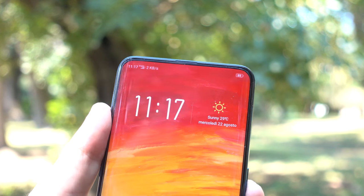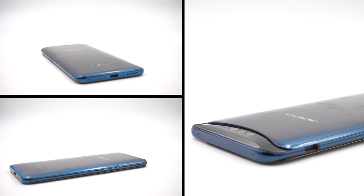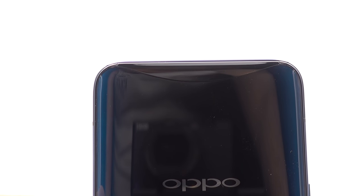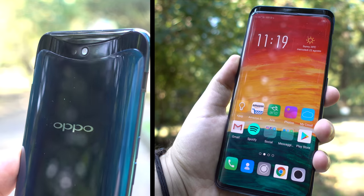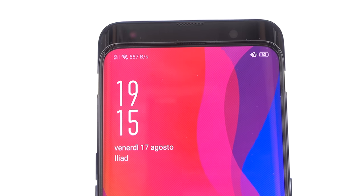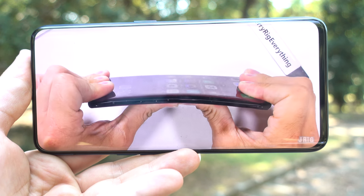La caratteristica peculiare di questo smartphone è il sistema a scorrimento superiore, che nasconde completamente tutta la sensoristica frontale e posteriore all'interno del telaio. Ogni qualvolta abbiamo la necessità di sbloccare il dispositivo o scattare una foto, la sezione superiore dello smartphone si allunga in soli 0,5 secondi. In questo lungo periodo di utilizzo di quasi un mese, i sensori 3D per lo sblocco e per il riconoscimento si sono comportati sempre in maniera affidabile, in qualsiasi tipo di condizione, anche in totale assenza di luce ambientale. OPPO garantisce fino a 100.000 aperture e chiusure, anche se tutto il telaio del dispositivo è decisamente poco robusto, compreso il sistema a scomparsa.